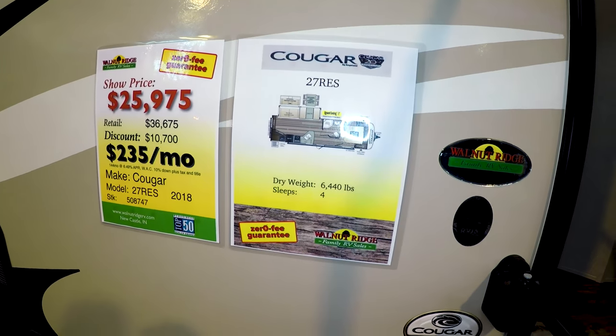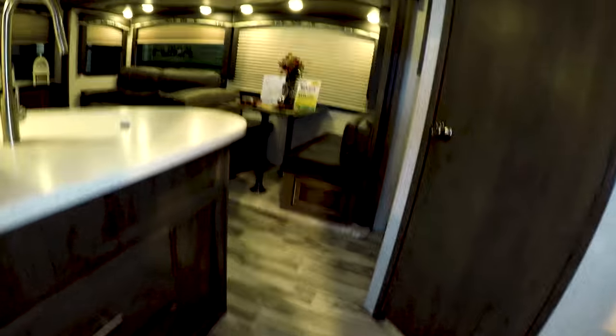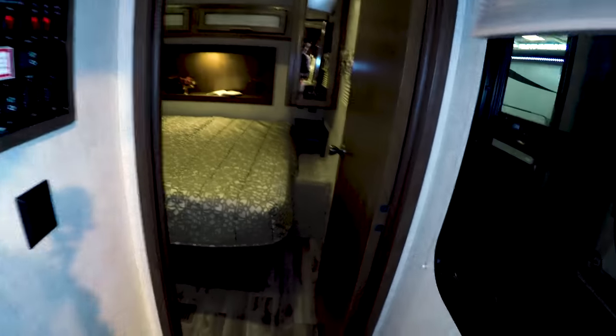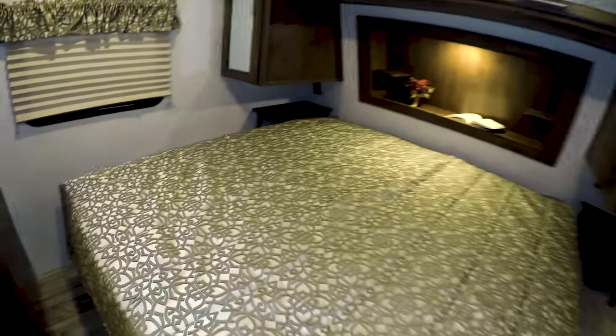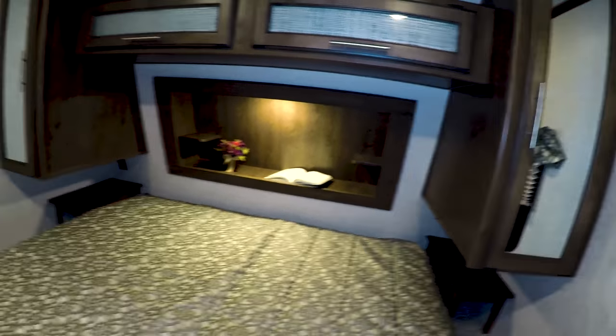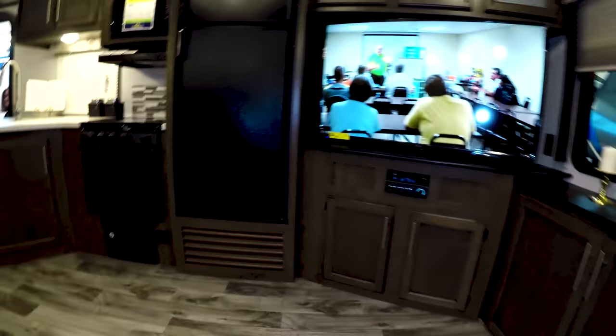Let's check out the Cougar 27 RES. Here's the bedroom — I like this bedroom. Nice size bathroom. I like this flow, this is really nice. I definitely like the living room setup in this one.